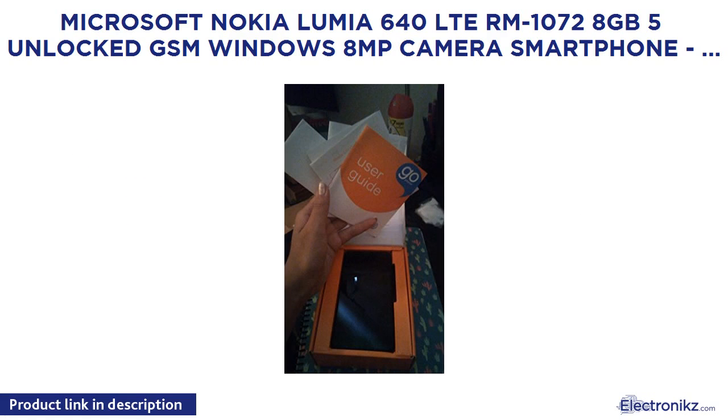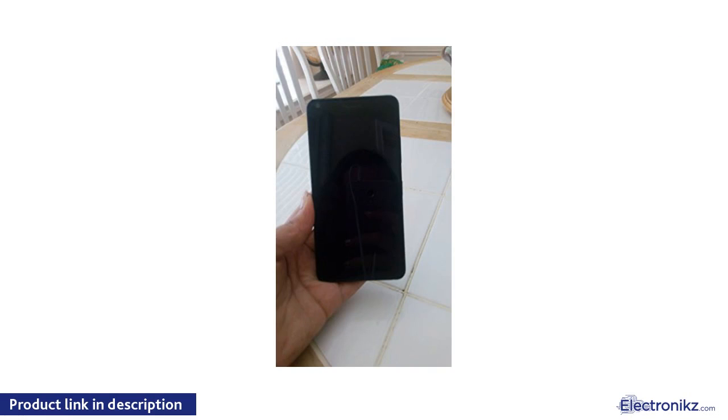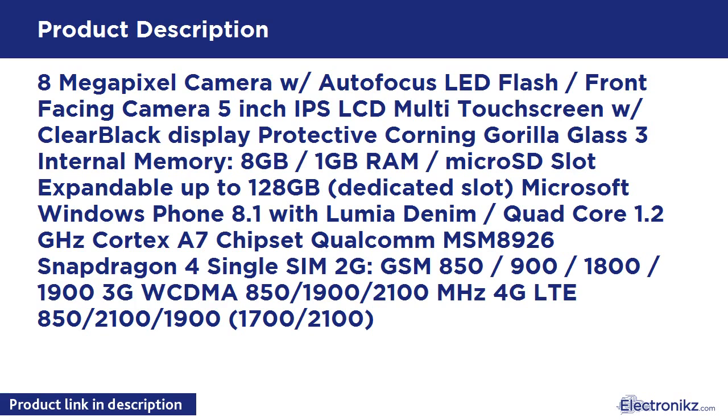Microsoft Nokia Lumia 640 LTE RM-1072 8GB unlocked GSM Windows Phone, 8MP camera with autofocus and LED flash, front-facing camera, 5-inch IPS LCD multi-touchscreen with Clear Black display, Gorilla Glass 3 protection, 8GB internal memory, 1GB RAM, and microSD slot expandable up to 128GB.